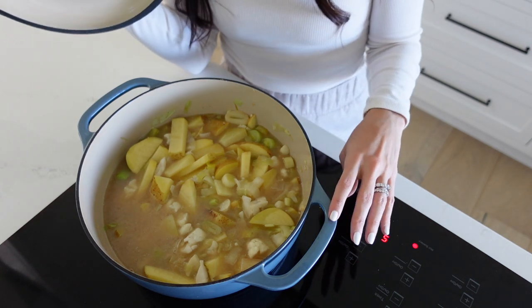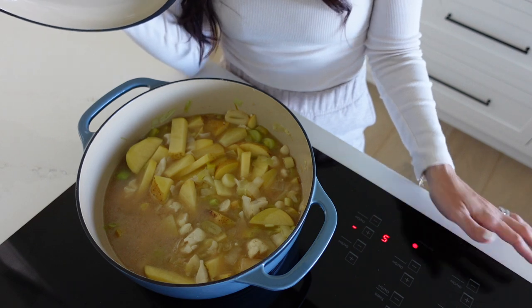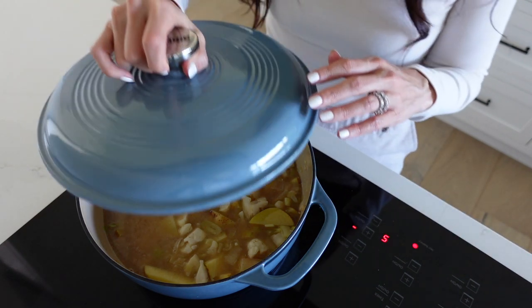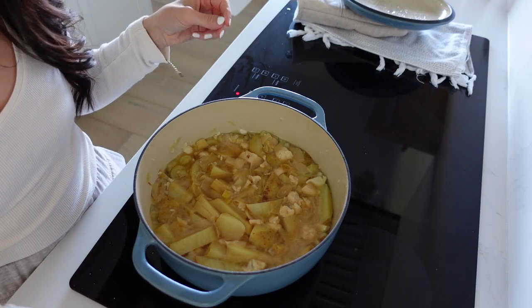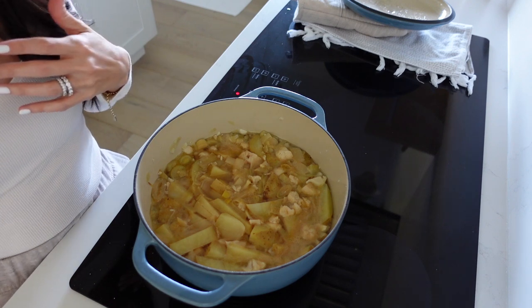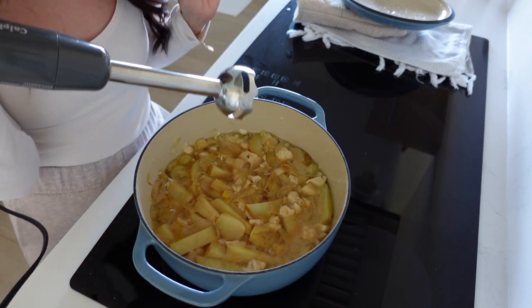At this point, cover up the pot, keep it at medium to low, and simmer for 30 minutes before taking it off the heat to use the immersion blender. I actually ended up simmering for 45 minutes. As you can see, everything is definitely softened, so now I'm going to take the immersion blender and blend everything together.